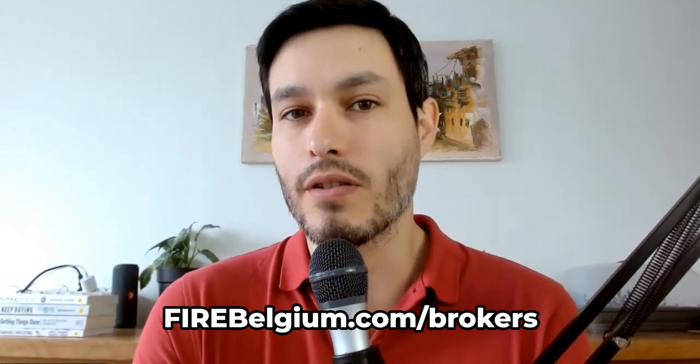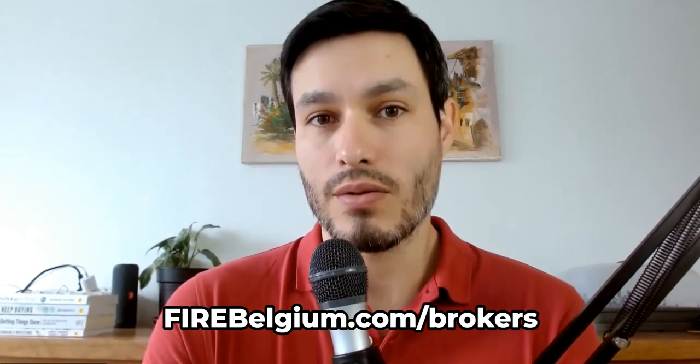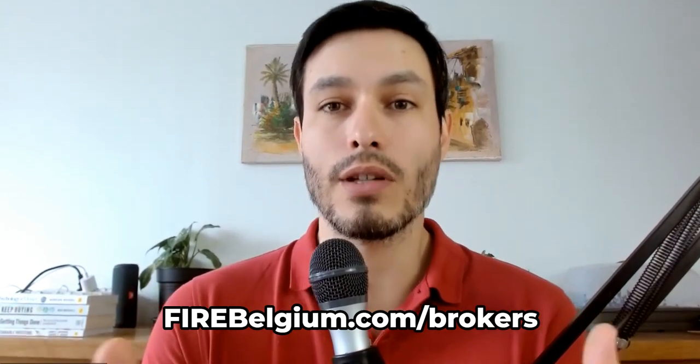This is a fairly long episode with a lot of details about all the brokers we're analyzing. To make it easier to follow, we recommend you check the full summary table with all the criteria and the comparison on the website at firebelgium.com/brokers. You'll have access to the full table that we also present in the YouTube video, but that you'll hear us talk about in the audio podcast.